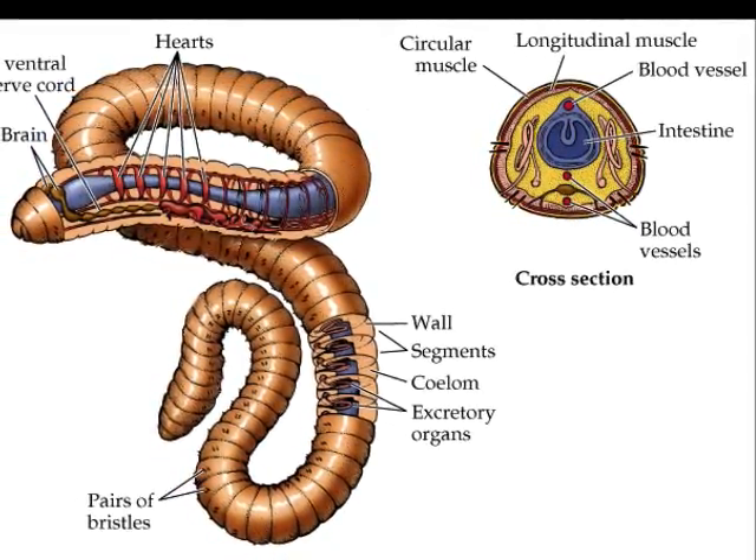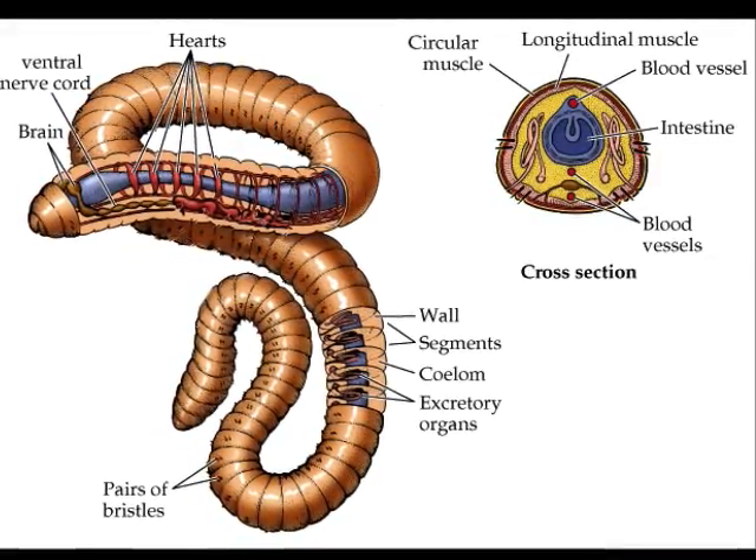Now, as you think about all of that, let's watch the conclusion of the SpongeBob and Sandy clip.